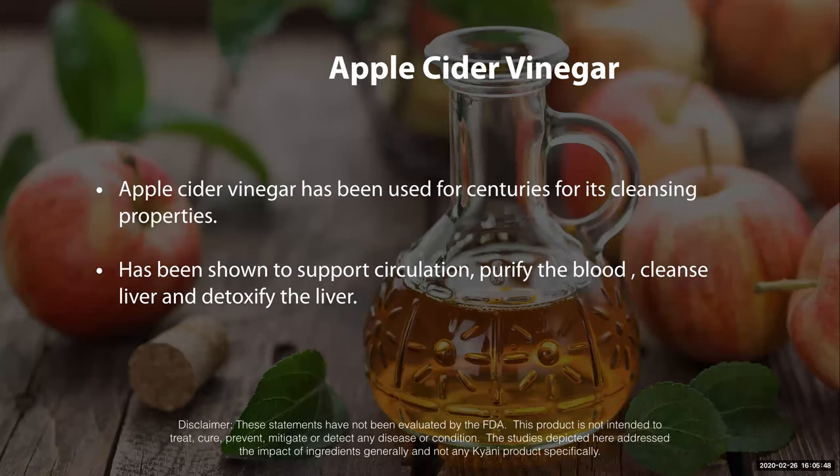Apple cider vinegar has been used for centuries as a cleansing property. It's also been shown to support circulation and help with the blood, cleanse the liver, and detox the liver. So it has some great benefits that way.